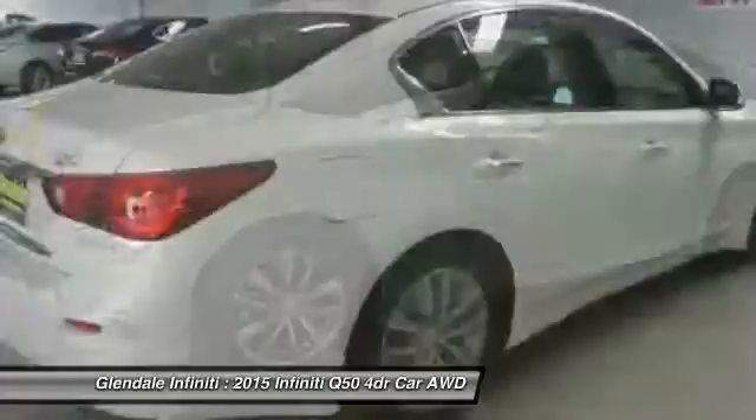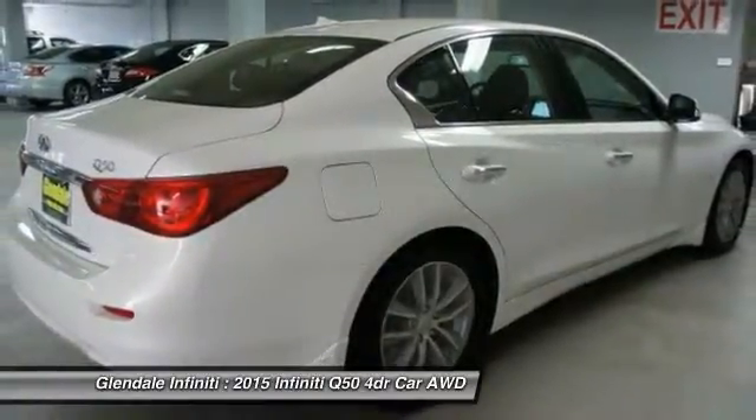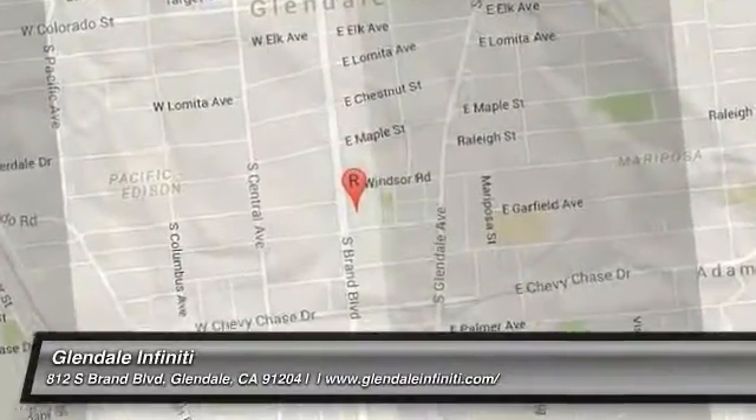Wouldn't you look great in this vehicle? Stop in today and see for yourself. We'll see you next time. Thank you.